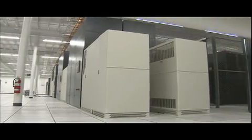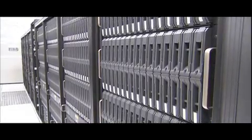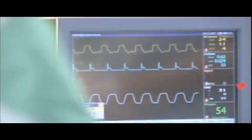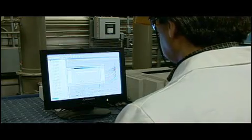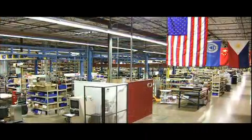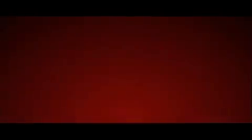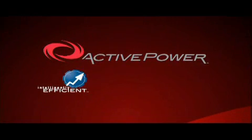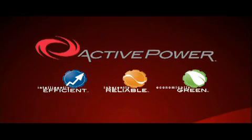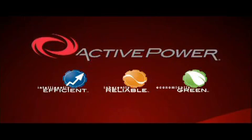If you're in the market for continuous, clean, reliable backup power, if the idea of investing in power insurance appeals to you, and if zero downtime is what it takes to succeed, there's only one solution: Active Power. Intelligently efficient. Inherently reliable. Economically green. Completely available.